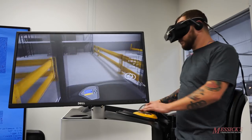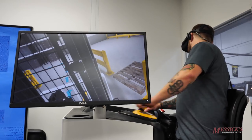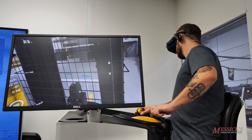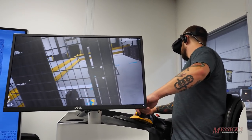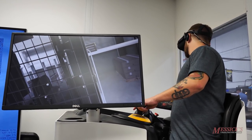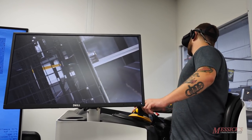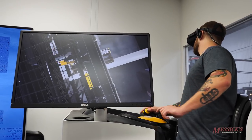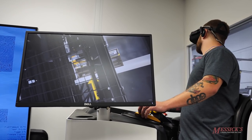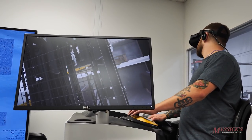Another benefit is retraining after a safety incident — if someone has an incident, they're brought in for retraining before being released back into service. The whole experience is very immersive: when you're in there for any length of time and come out from under the goggles, it's a disorienting situation and you don't know where you are. But it's a great training tool for operators.